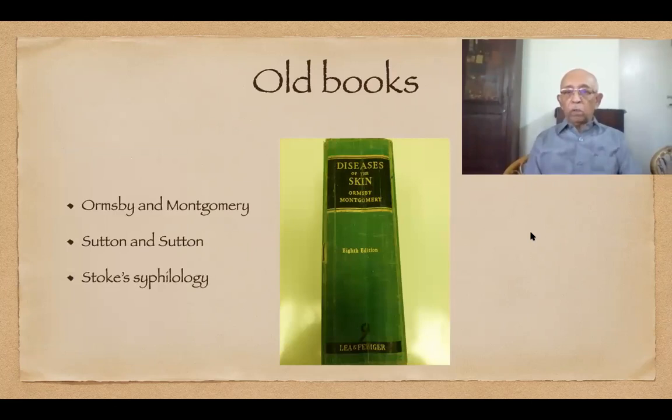I will start with old books. In early 1961, when I was leaving India to go to London for my postgraduate studies in dermatology, my chief and mentor, the late Professor Tambaya, told me to be thorough with the textbook 'Diseases of the Skin' by Ormsby and Montgomery, published in 1954, and to use Sutton and Sutton as a reference book. These were the only two books available at that time — we had no Rook, no Fitzpatrick, no IADBL texts.